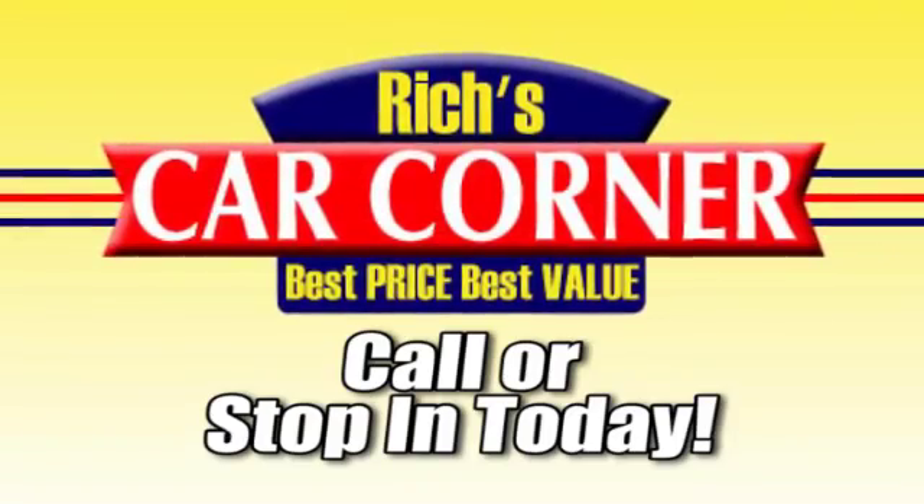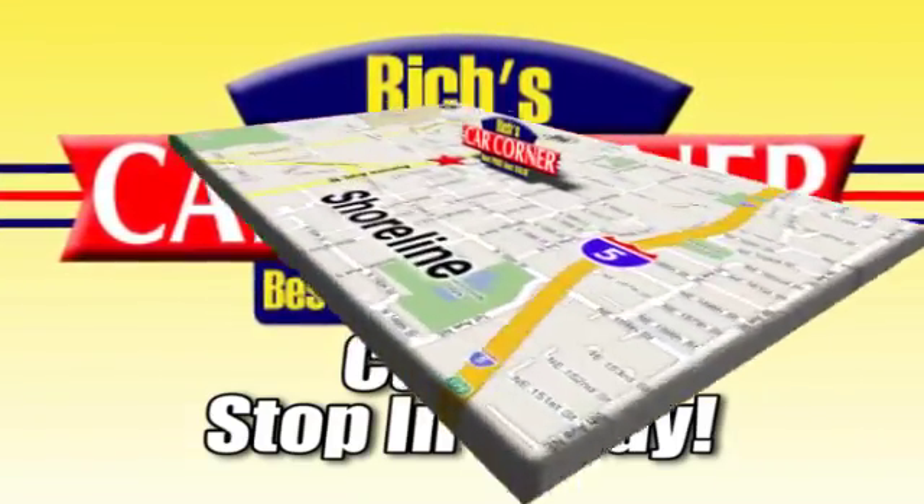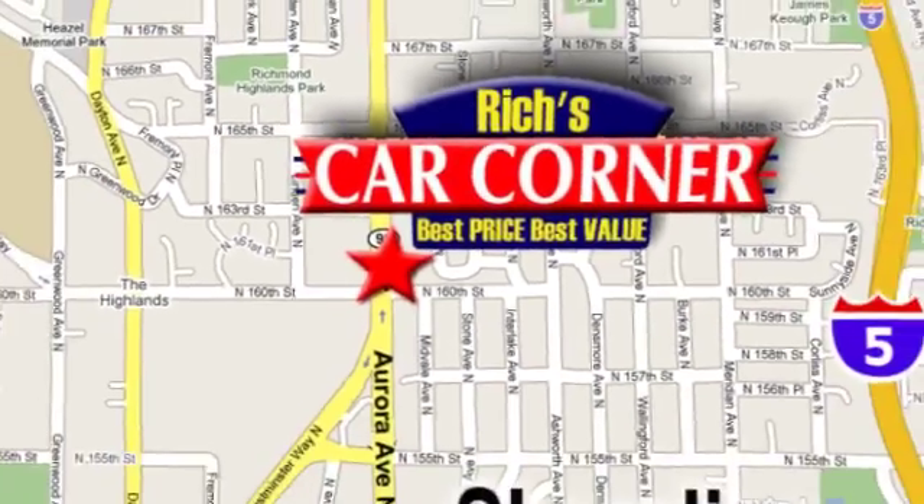Call or stop into Rich's Car Corner today. We're conveniently located at 16004 Aurora Avenue North, just north of downtown Seattle.